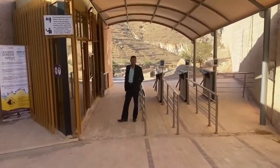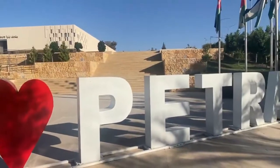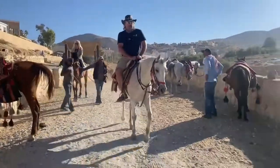Petra opens up early — 6 a.m. — and there wasn't a whole lot of tourists here. Admission is pricey, but it includes a horse ride to the site.